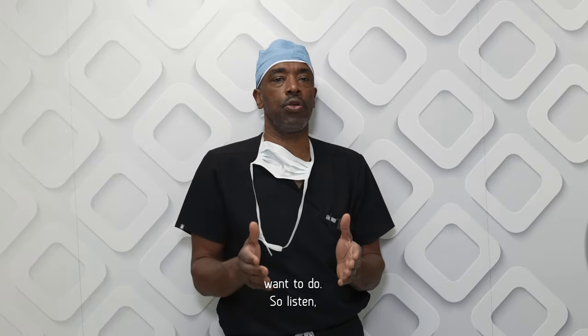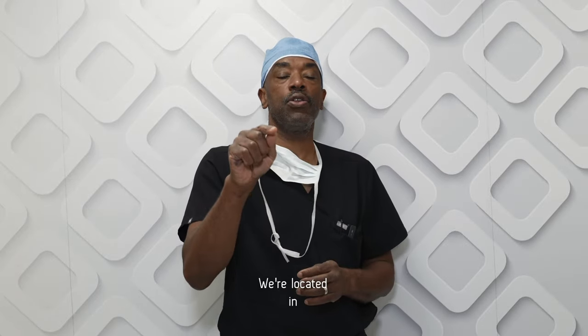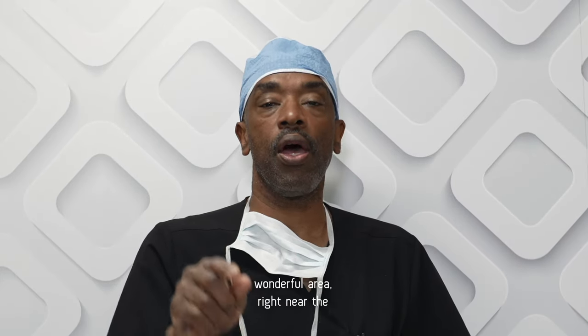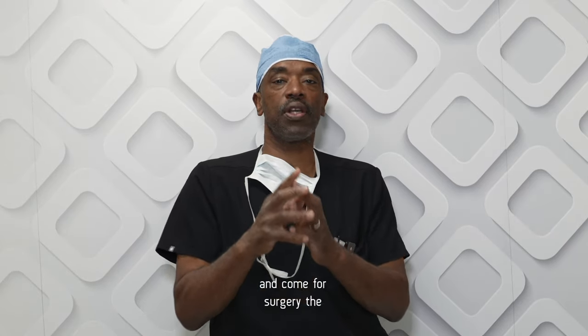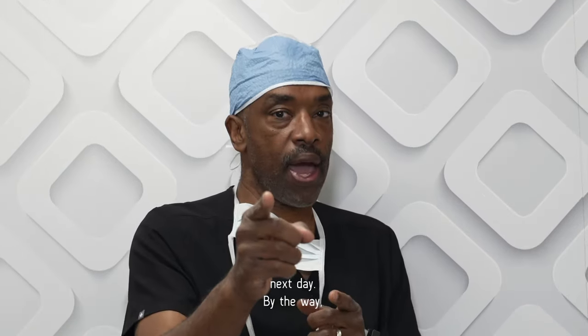Whatever you want to do. Give us a call over at CG Cosmetic Surgery. We're located in Coral Gables, a wonderful area right near the Miracle Mile. You can come here, plan your day, do whatever you need to do, and come for surgery the next day. I'll see you the day before surgery. Look forward to seeing you. Bye-bye, take care.